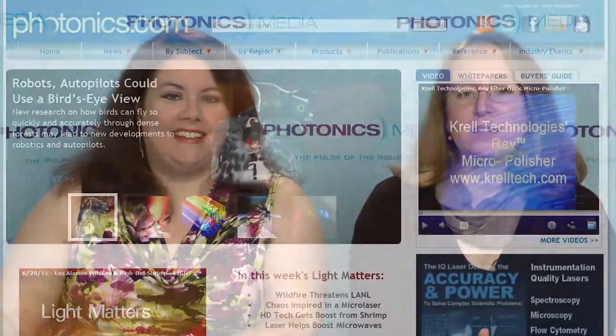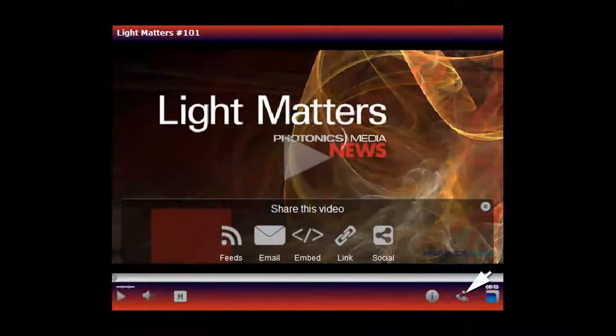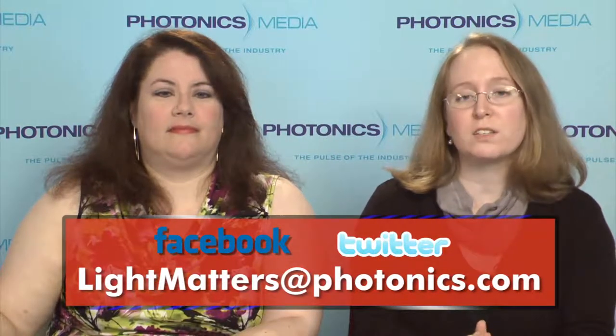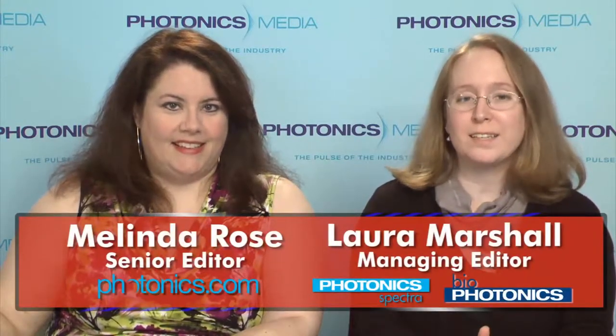The research appears in the July 1st issue of Science. That's it for this edition of Light Matters. For more on any of these stories, visit photonics.com. We hope you'll share Light Matters — you'll find the icons to do so at the bottom of this player. Please send your questions or comments to lightmatters@photonics.com. You can also follow Photonics Media on Facebook and Twitter. Thanks for watching, and remember: if it's light, it matters.